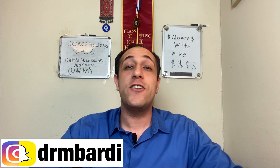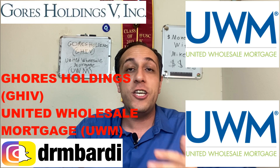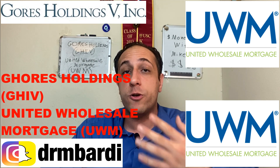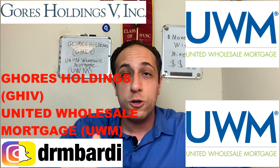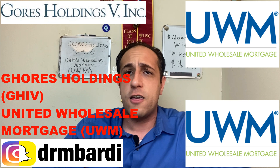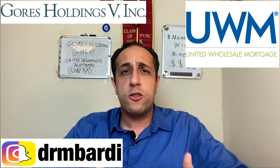What's up guys, Mike here. Today I got another stock that I have been recently building up my position in, and that stock is another SPAC stock — Gore's Holdings, ticker symbol GHIV. Very soon, this month, January 20th, they have their merger vote, and the ticker will change to UWM if the merger goes through on January 22nd. Gore's has been very successful in their mergers with their SPACs, like Laser One.